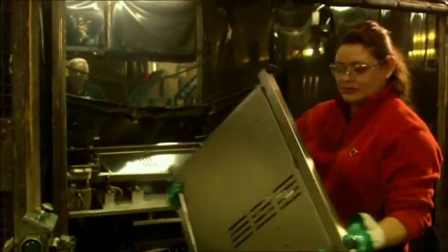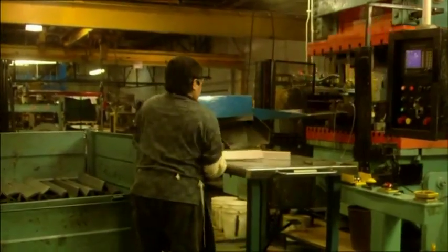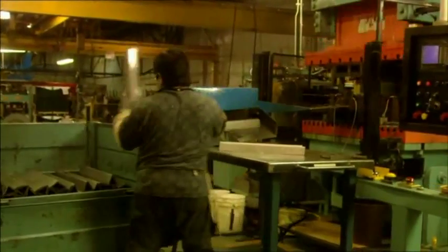The patented flavorizer bars are unique to Weber's large gas grills. When you grill, the fat and the juices fall from the food onto the flavorizer bars where they evaporate and smoke. This gives your dishes the same intense barbecue flavor that our kettle grills are famous for.